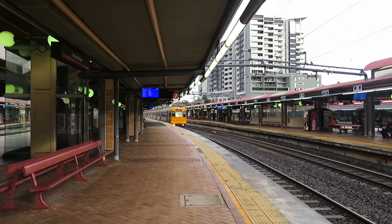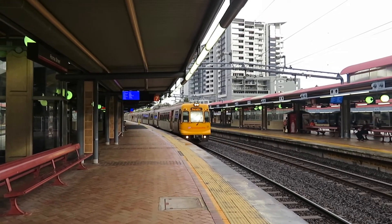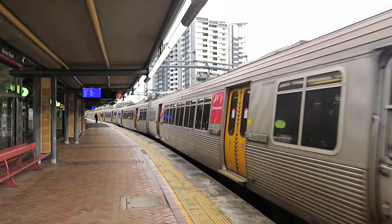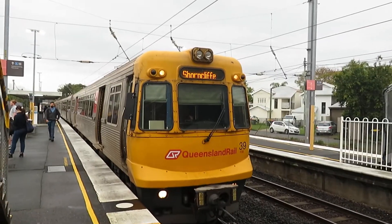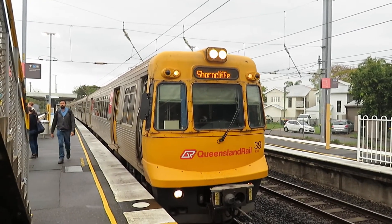The Shorncliffe train is now arriving and I'll be taking that as far as Toombul. The Shorncliffe train is now departing.